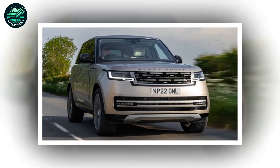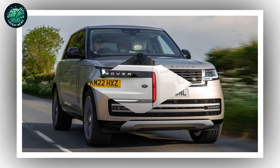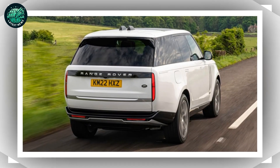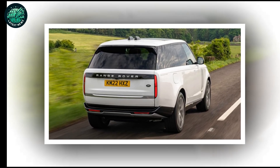Seriously, has anyone ever taken their Range Rover into a river? Well, except her late majesty. A fully electric model, meanwhile, will arrive in 2024. That's even less likely to go swimming up the Severn.